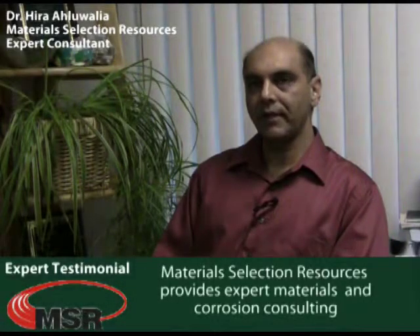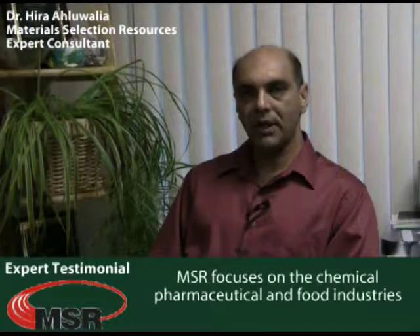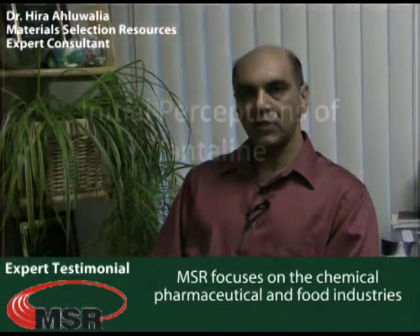My name is Hira Alawalia. I have a PhD in materials and corrosion engineering. My company is Material Selection Resources, and our goal is to provide superior materials and corrosion consulting services to our clients.